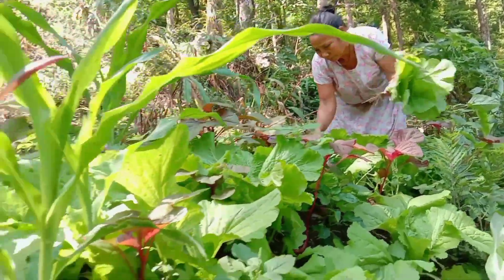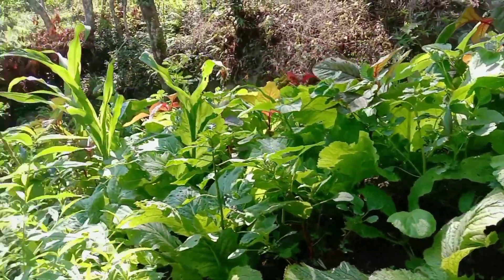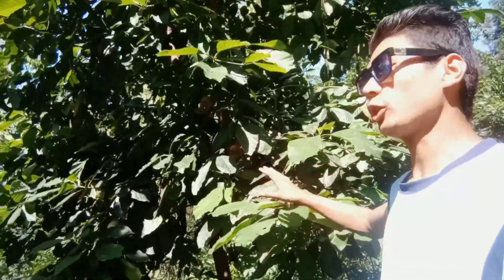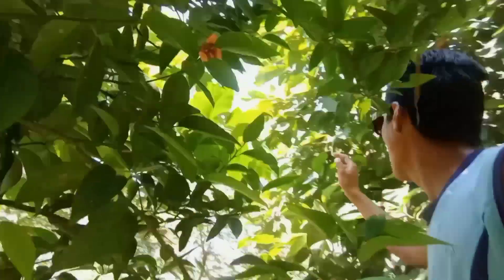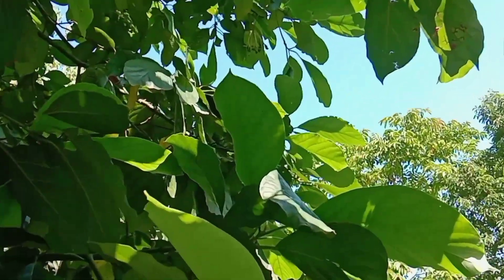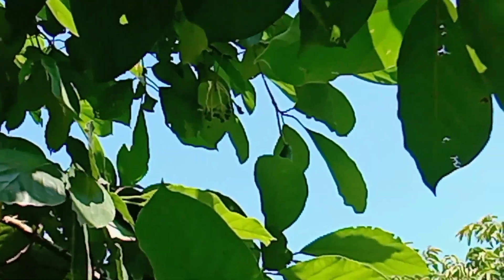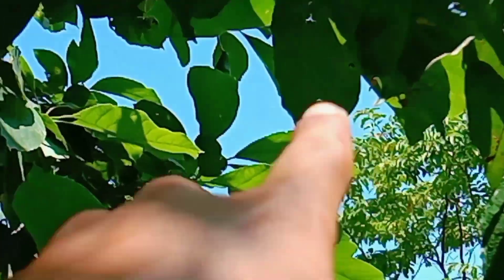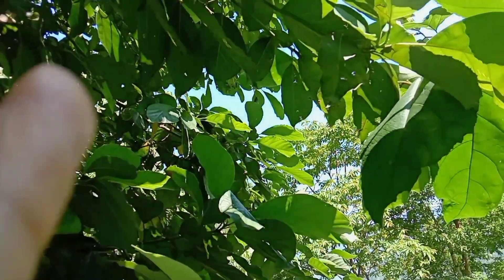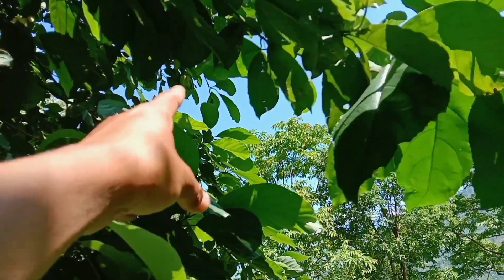Here are so many mustard green plants. Here is also a big avocado tree, and here are small small avocados. I will show you — you can see small small baby avocados here, and there is one big one as well with so many small ones.